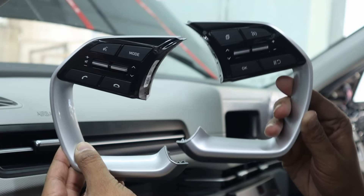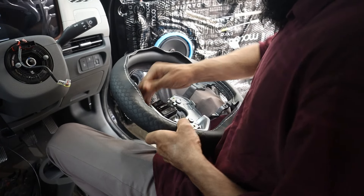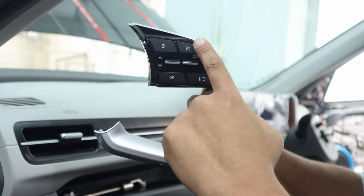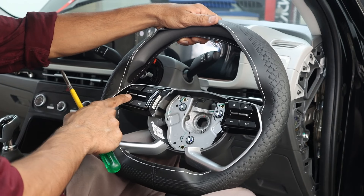Steering wheel control and cruise control: we integrated steering wheel controls and cruise control, providing added convenience and ease of driving. These features allow the driver to manage various functions without taking their hands off the wheel.